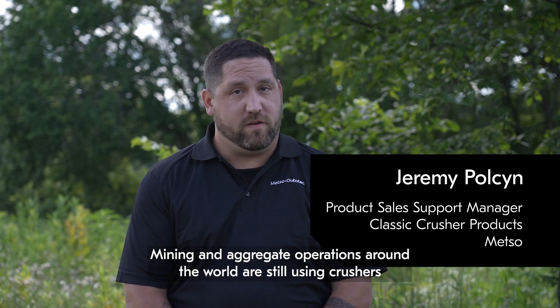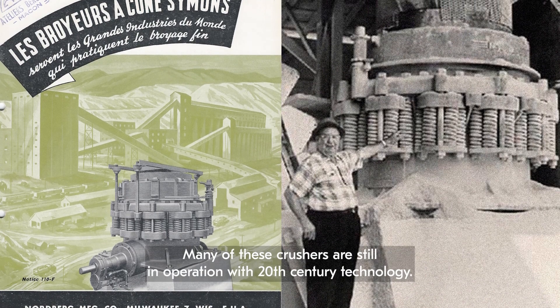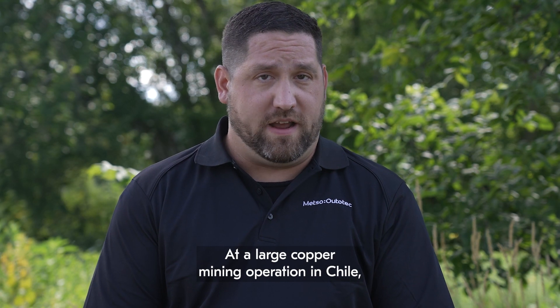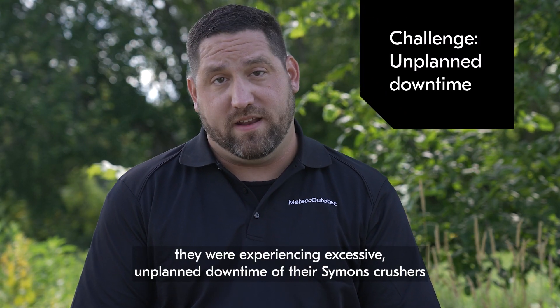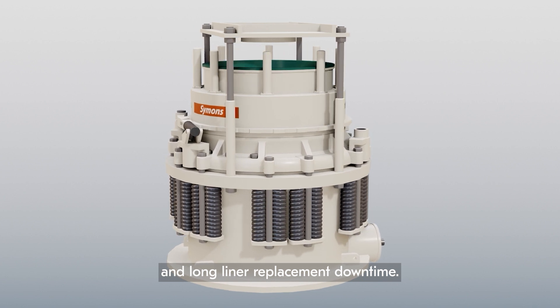Mining and aggregate operations around the world are still using crushers that were developed in the early 1900s, such as the Simons Cone Crusher. Many of these crushers are still in operation with 20th century technology. At a large copper mining operation in Chile, they were experiencing excessive unplanned downtime of their Simons crushers due to ever-increasing tramp material and long liner replacement downtime.